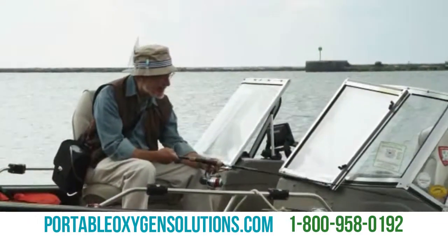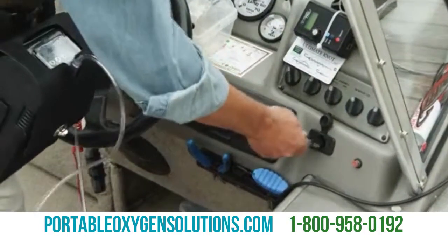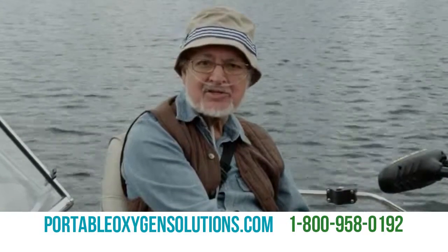With the Freestyle Portable Concentrator, I make my own oxygen, whether I plug into my boat or car. I never have to worry about running out of oxygen again.